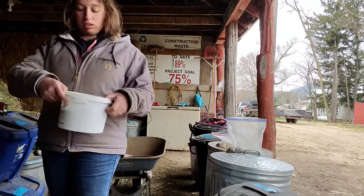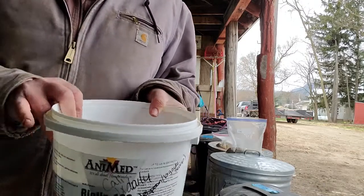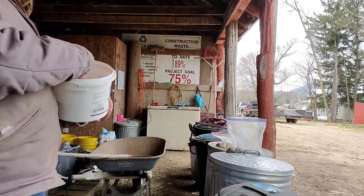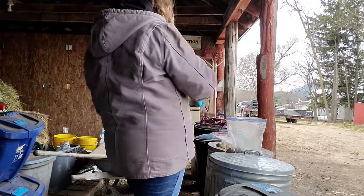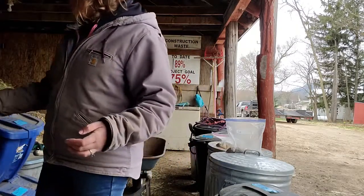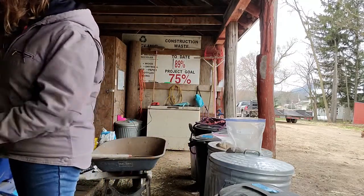Here are Callie's supplements. First off is Biotin 100. It's a source of biotin to help support strong hooves and healthy hair growth. For as little as 18 cents a day, I'm able to offer her an easy-to-feed supplement with fats and carbohydrates to help encourage normal quality hoof growth.